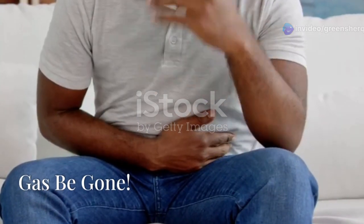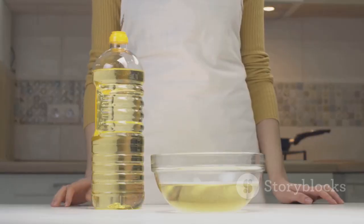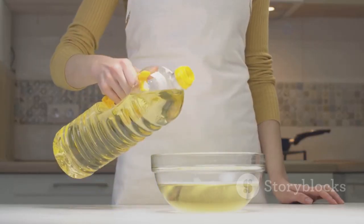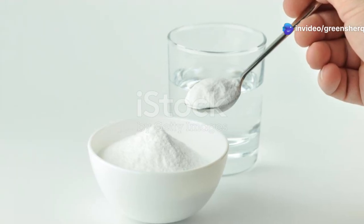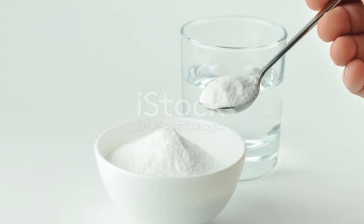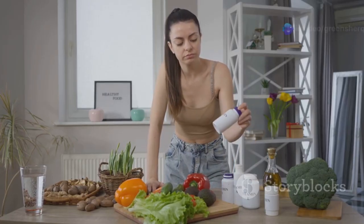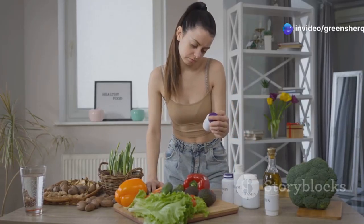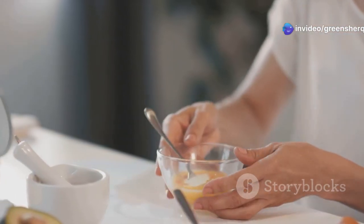Nobody likes feeling gassy and uncomfortable. Castor oil's ability to promote healthy digestion means less food sitting around in your gut fermenting and causing gas. Baking soda swoops in to neutralize the acids that contribute to gas production, providing much-needed relief — it's like a breath of fresh air for your gut. When we take care of our gut health, we're taking care of our overall health, so let's show our digestive system some love with this simple yet effective remedy.